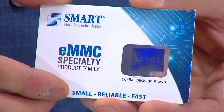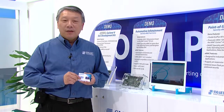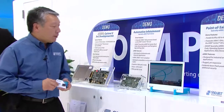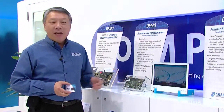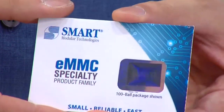Smart Modular designs and builds eMMC products from the ground up for the automotive and industrial market. We have a dedicated R&D team in Taiwan that designs and builds our own firmware for our eMMC product, enabling us to customize the product specifically to the customer's requirements. Here I have a demonstration of our eMMC product working on a Freescale iMX6 platform running a navigation application. The eMMC product is available in JEDEC standard 153-ball and 100-ball BGA packages.